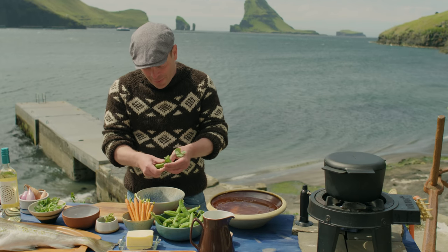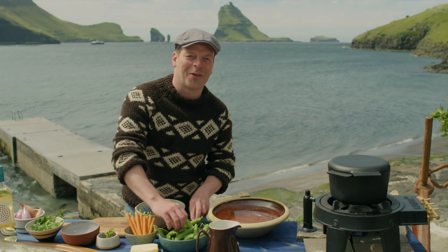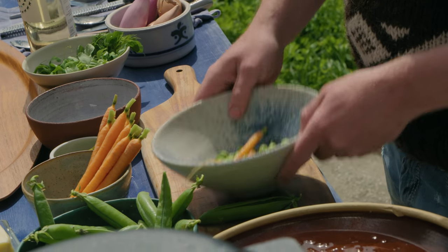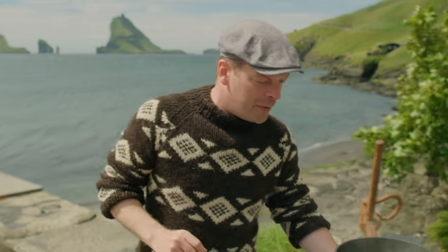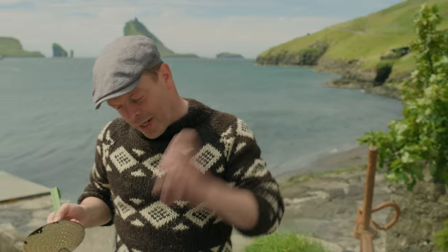Peas — I have fresh peas today. It's a thing of the summer. Carrots and peas — I'll blanch them in hot water, just for about 15 seconds, and then into ice water.